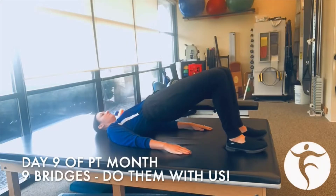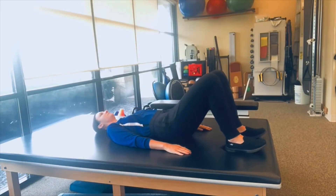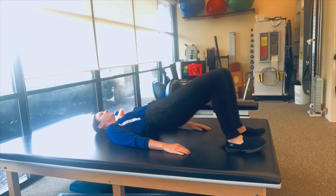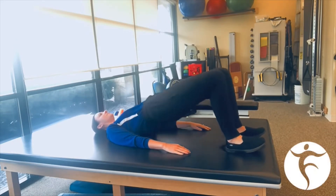Day nine of PT month, we're doing nine bridges. Bridging strengthens your hamstrings, glutes, and lower back. For any questions on how to bridge correctly, visit freedompt.com or give us a call at any of our four locations. Have a wonderful day and happy PT month.